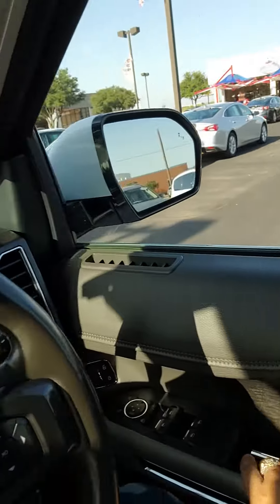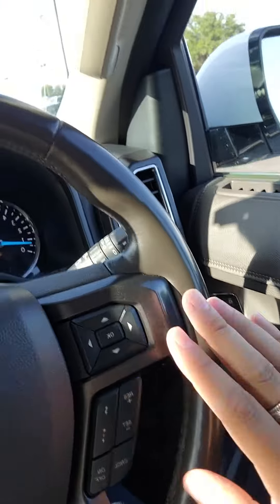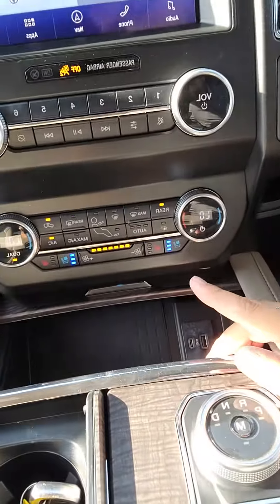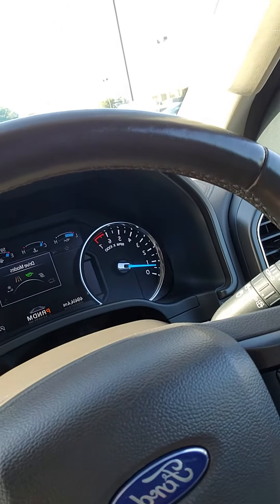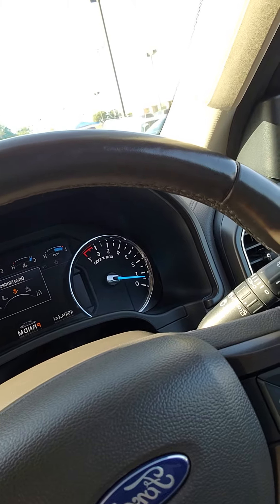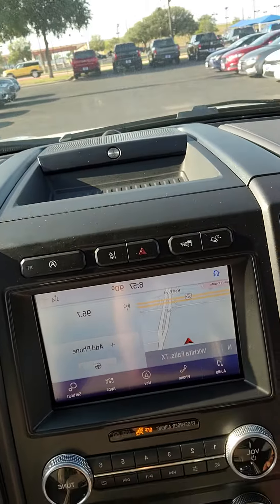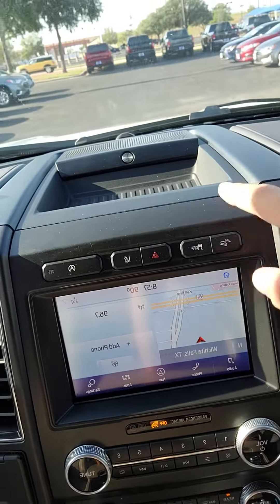I do have all your memory seating here, your cruise control settings, all your media settings, wireless charging pad, heated and cooled seats. You can select drive modes: normal, eco, sport, tow haul, mud and rut, sand, and grass and gravel.